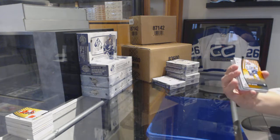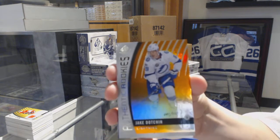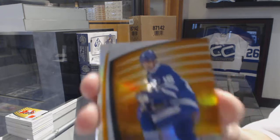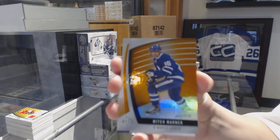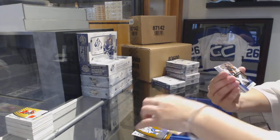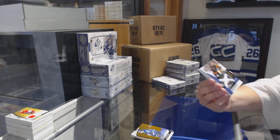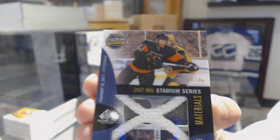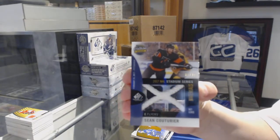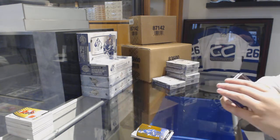We've got an Orange Lifting Tick Rookie number to 112 for the Tampa Bay Lightning, Jake Dotchin. Orange number 119 for the Toronto Maple Leafs, Mitch Marner. We've got a Stadium Series Materials net cord number 35 for the Philadelphia Flyers, Sean Couturier.